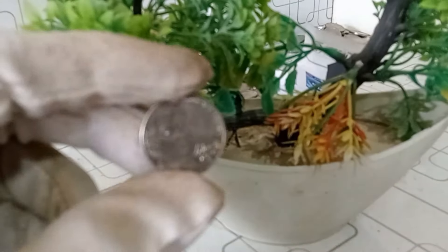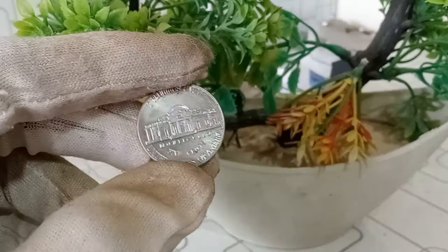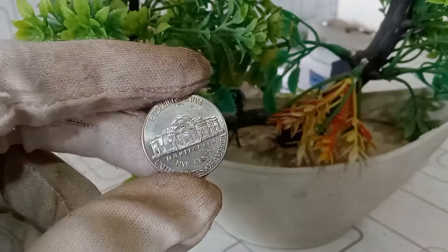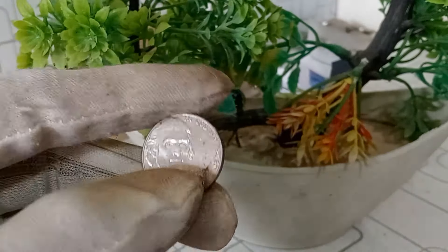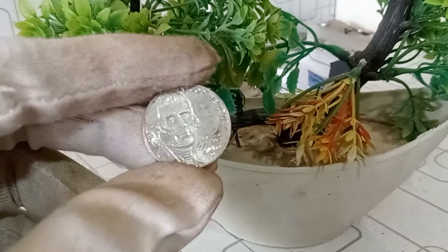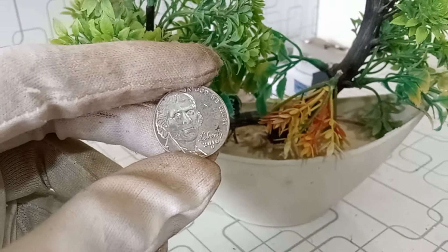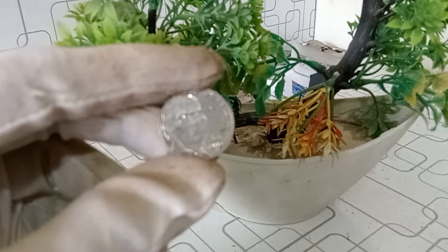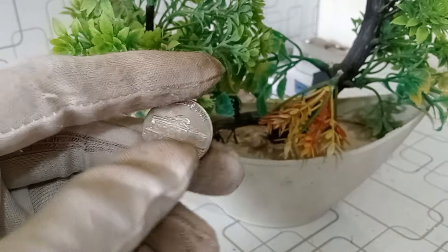Several factors can influence the value of a 2016 D Jefferson nickel. Condition is significant — coins in pristine, uncirculated condition tend to be more valuable. Any errors or variations, such as double dies or die clashes, can make a coin stand out and increase its desirability among collectors. Websites like NGC or PCGS can provide information about specific coins, including their current market value of around $14,000.